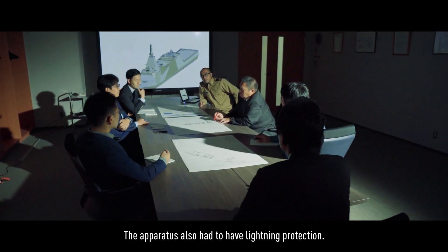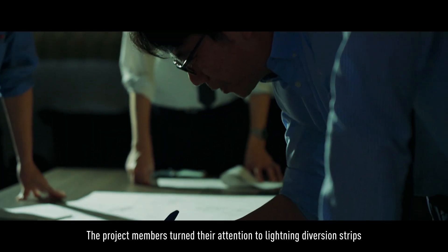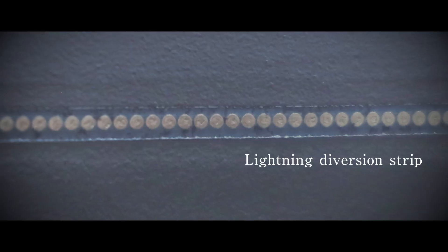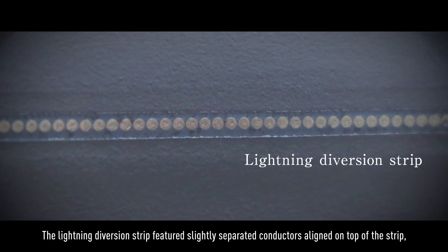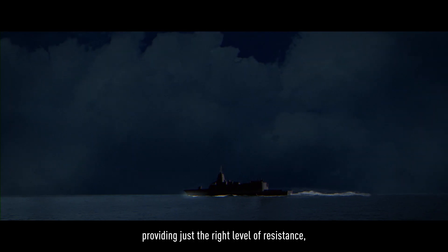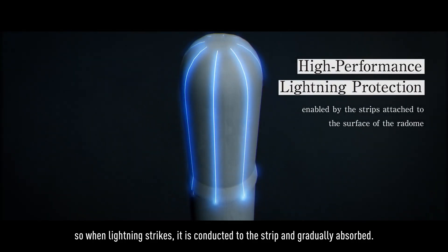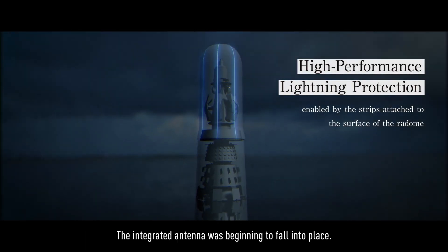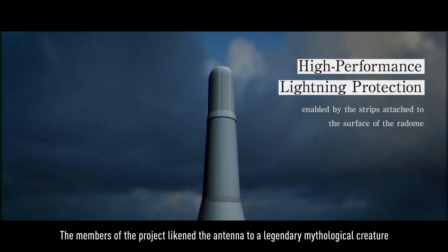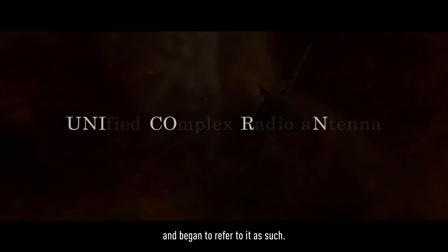The apparatus also had to have lightning protection. The project members turned their attention to lightning diversion strips used on the surface of the radomes of fighter jets. The lightning diversion strip featured slightly separated conductors aligned on top of the strip, providing just the right level of resistance, so when lightning strikes, it is conducted to the strip and gradually absorbed. The integrated antennae was beginning to fall into place. The members of the project likened the antennae to a legendary mythological creature and began to refer to it as such.